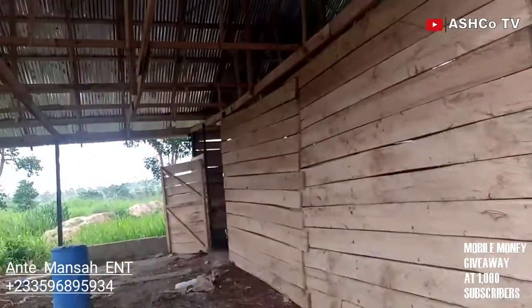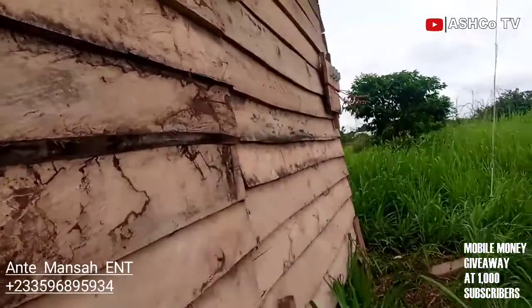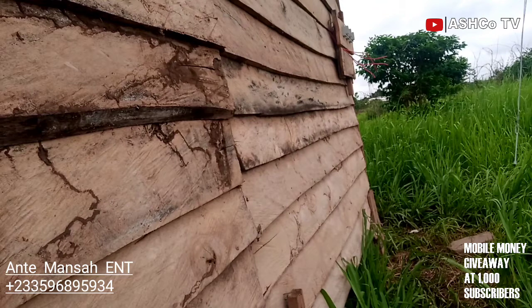This is the outside. We already have two courses of blocks at the base — we didn't let the wood start from the ground so that termites and animals won't eat into the wood. That's the rationale behind laying blocks up a little before using the wood. We will also be applying chemicals on the wood to further deter termites and any animals that may affect it.